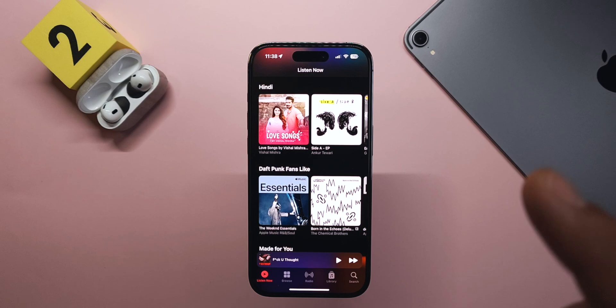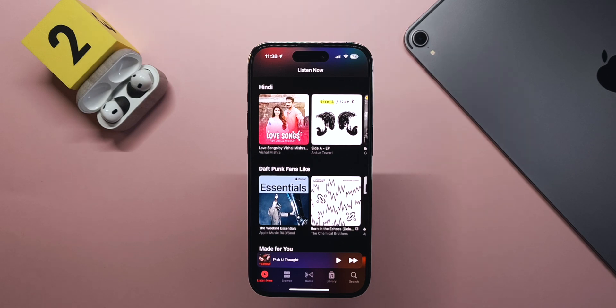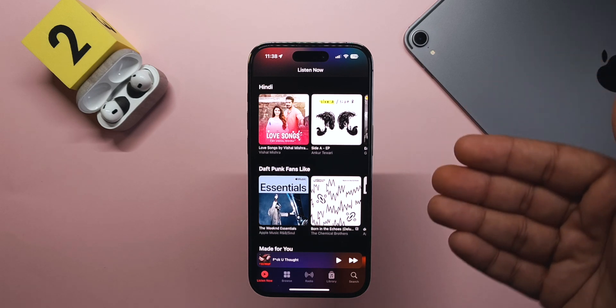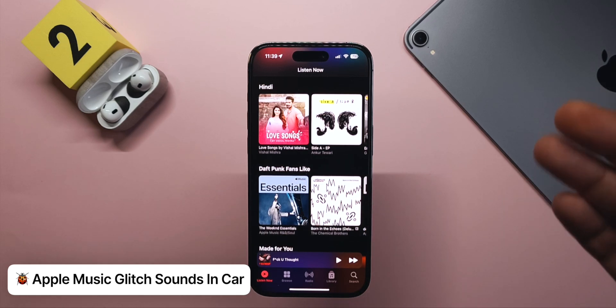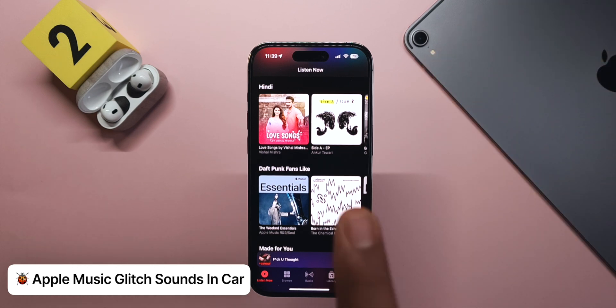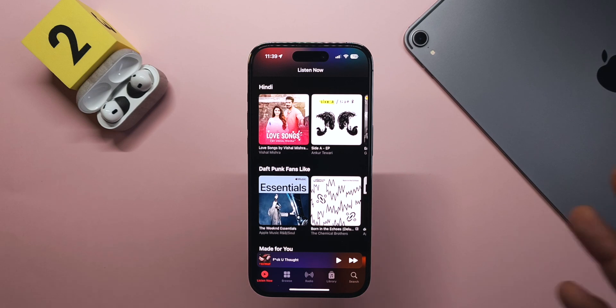Another bug I saw is in the Music app. While playing music over Bluetooth in my car — which doesn't have CarPlay — after about five minutes it started playing glitching, screeching sounds. Scrubbing through the timeline didn't help; I had to skip to the next track and come back. I've experienced this maybe once before in earlier betas, and it hasn't repeated since.